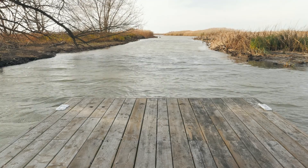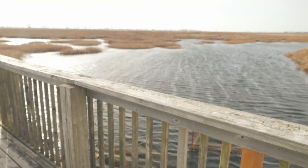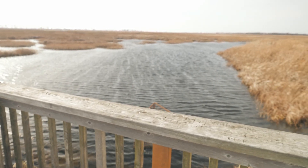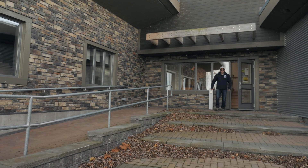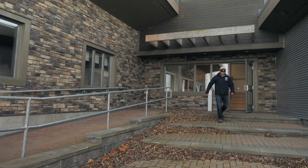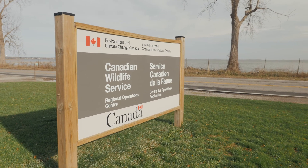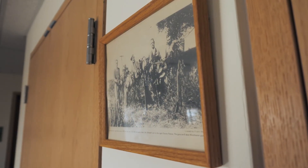Prior to becoming a national wildlife area, this coastal wetland was used by hunters, trappers, and anglers, from Indigenous people to European settlers. This office is the Regional Operations Centre for the Protected Areas Group of the Canadian Wildlife Service, and prior to its construction in 2016, it was a hunt club built in the 1890s.